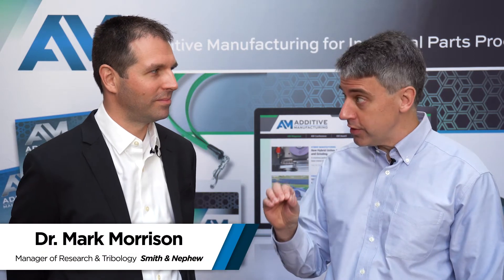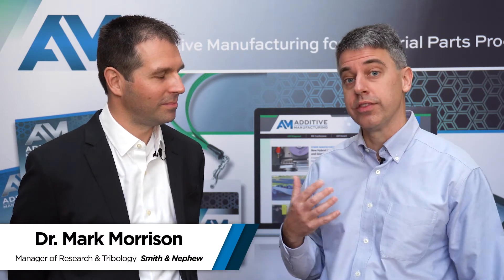I'm Pete Zielinski with Additive Manufacturing Magazine and I am here with Dr. Mark Morrison, who is manager of research and tribology with Smith & Nephew. Smith & Nephew is using 3D printing to make instruments that reduce the time and trauma of surgical procedures many of us are very familiar with. What is the surgical procedure and describe the instrument?